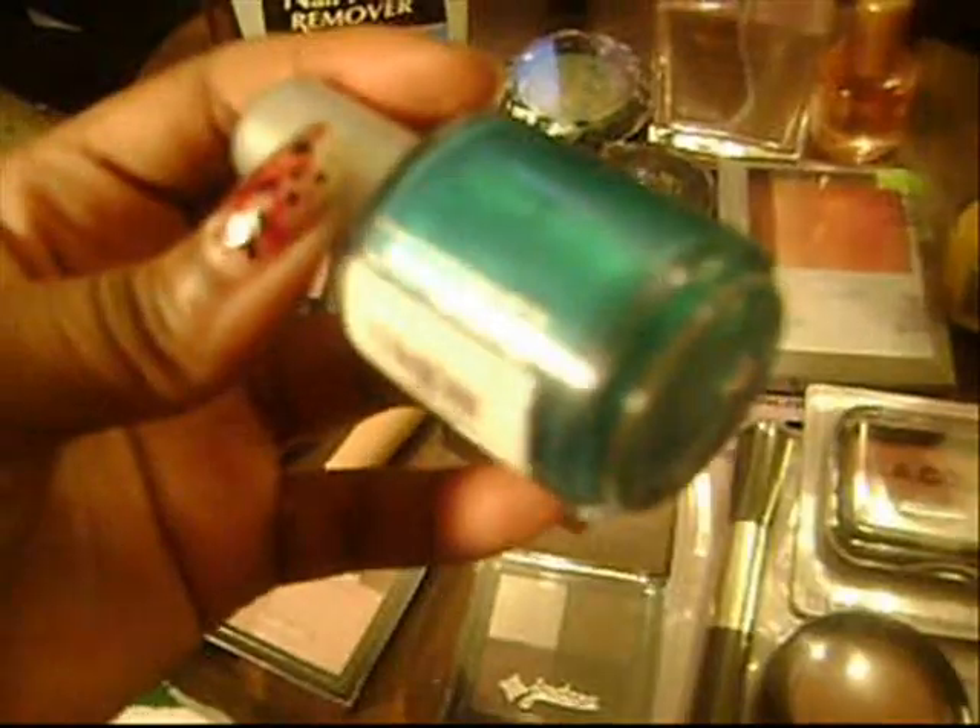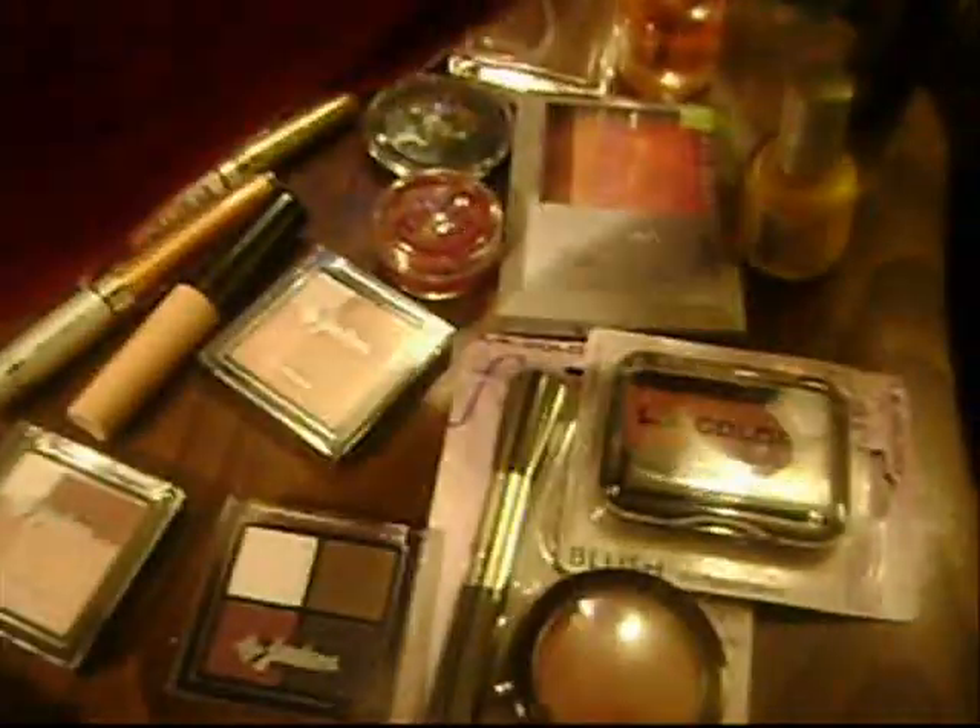I picked up a base coat and a teal colored nail polish. These nail polishes were 99 cents. And I got a yellow — I just thought this would be cool to decorate with and stuff.